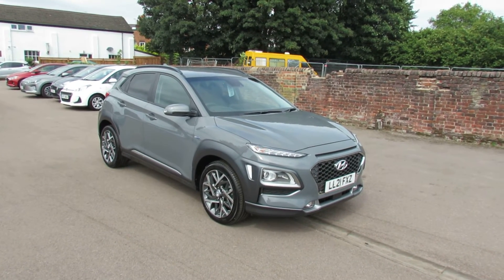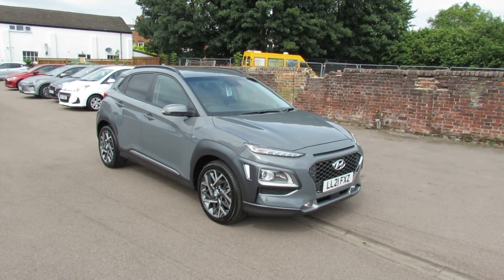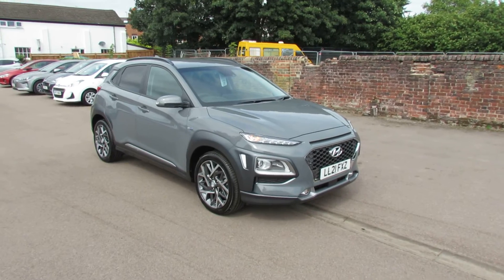Let me show you this. We have a Hyundai Kona and it's a 1.6 self-charging hybrid and it's the top of the range — it's a Premium SE. So let's take you around and show you this car.